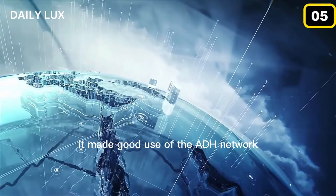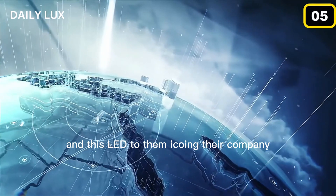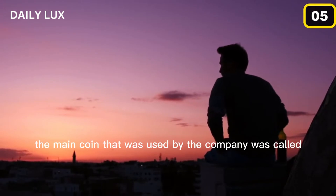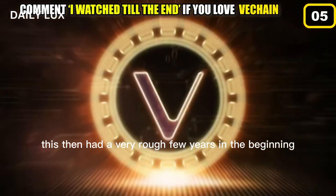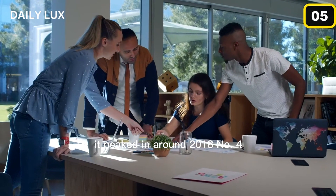Nonetheless, it made good use of the Ethereum network, and this led to them ICOing their company, which we'll be talking about a bit later on. Back then, the main coin that was used by the company was called VEN, which was later changed to VET. This VEN had a very rough few years in the beginning, but after much effort from the people behind the company, it peaked in around 2018.